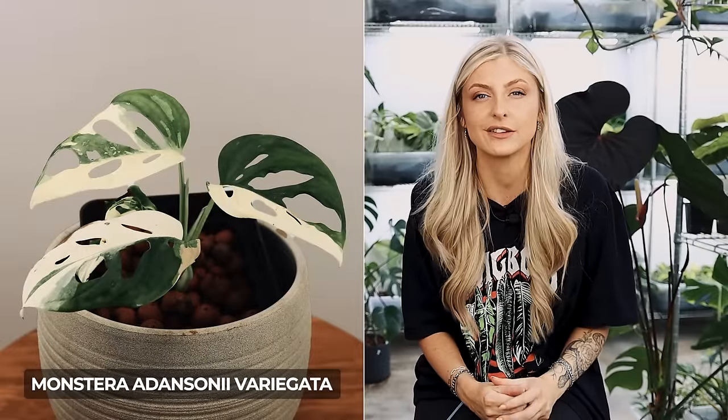The next Monstera I want to talk about is the Monstera Adansonii Variegata. It's a fantastic propagator and a great way to learn variegation because it holds it. I often go on about variegated plants — I don't like half moons.